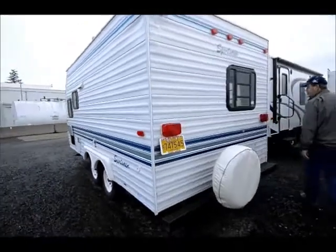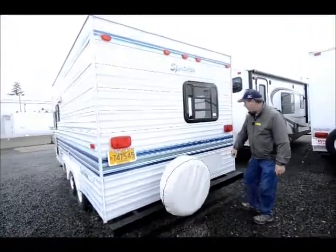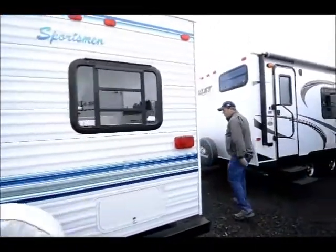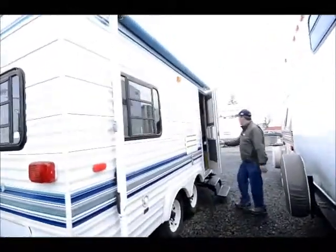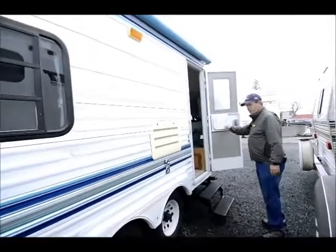Got a full spare. Got a little storage area here under the bed. Nice full awning. Now there ain't much room in here, but let's go in and take a peek at this.